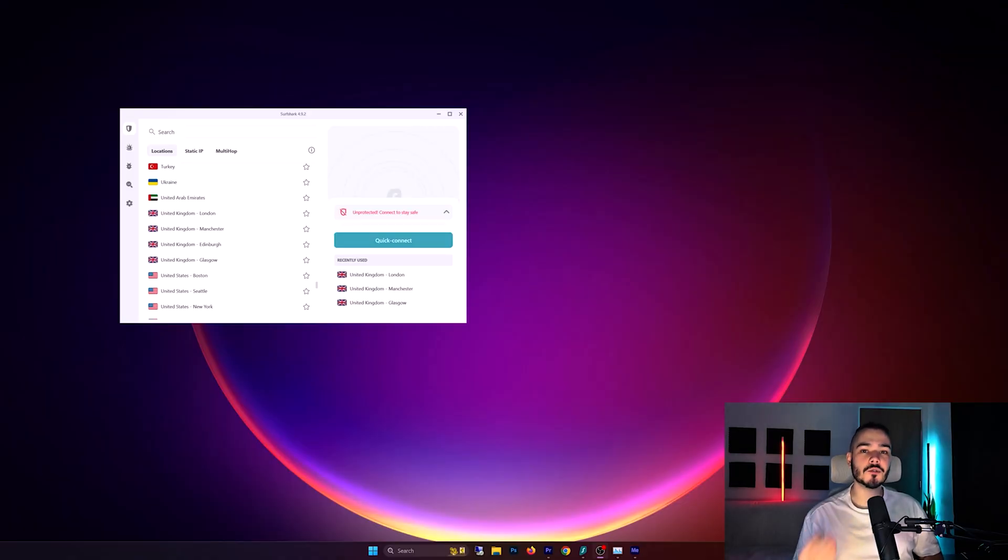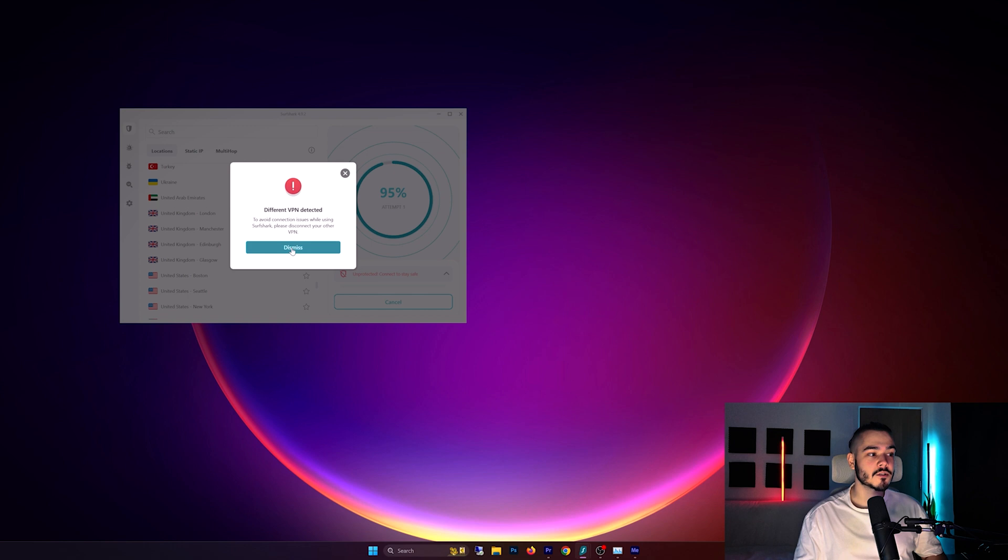When it comes to actually using these VPNs to bypass YouTube's geo-restrictions, this is how you do it. I'm going to demo it on Surfshark, but you can use any other VPN service I recommended and it would be a very similar process. First, we need to find a country that bypasses the restrictions — for example, if I'm located in Germany and it's giving me copyright errors.